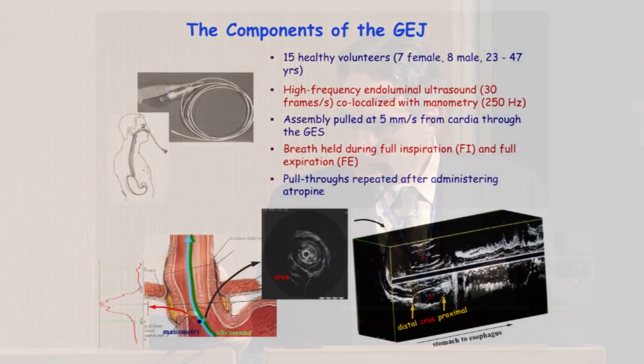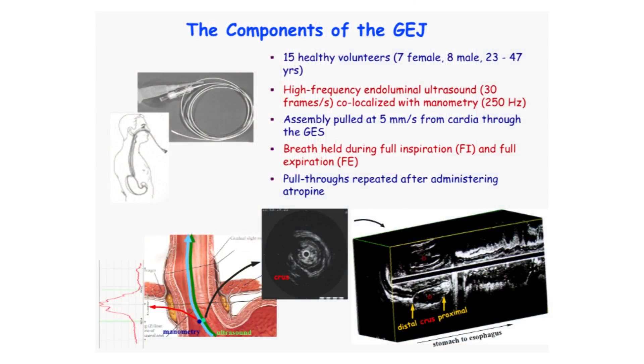We were interested in isolating these various components — which hadn't been done before — both physiologically and anatomically, to determine their relationship to each other and what happens when one is defective. We took a number of healthy volunteers and used a technique we developed: simultaneous high-resolution ultrasound co-localized with manometry. We put this assembly into the stomach and pulled it across the high-pressure zone at a constant velocity, collecting manometry data and ultrasound images simultaneously.